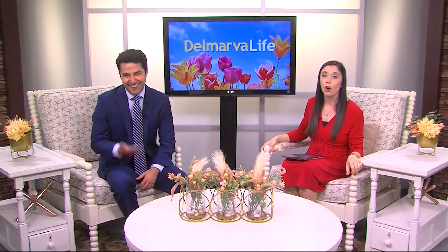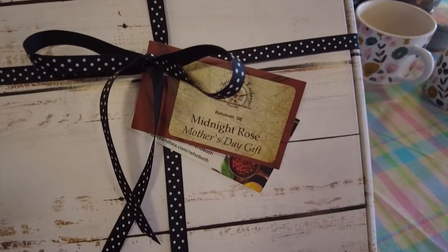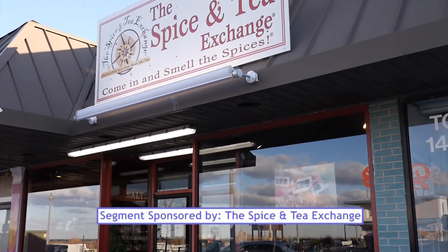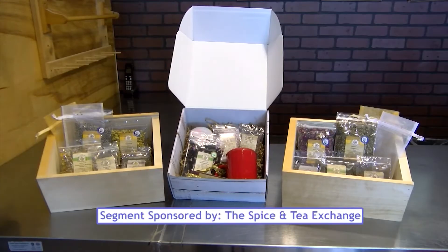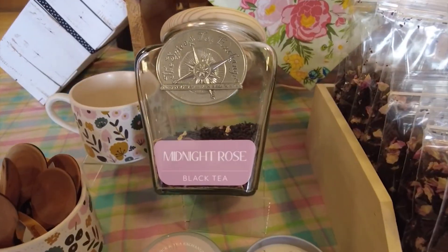The Spice and Tea Exchange in Rehoboth has both covered. Let's head to the boardwalk to see what's in store for mom and sample some summer sips. The Spice and Tea Exchange in Rehoboth Beach is offering special sips and scents as Mother's Day approaches. The Midnight Rose tea is what they usually carry for Mother's Day — it's a black tea with Moroccan rose petals, giving a nice rose fragrance with black tea in the background.